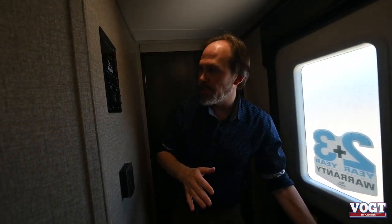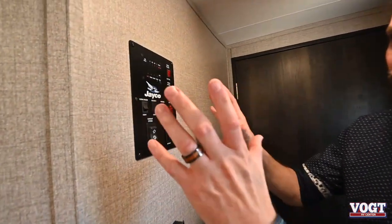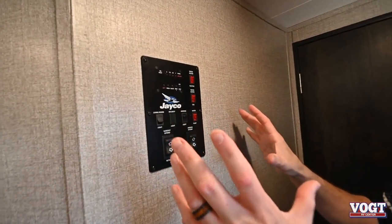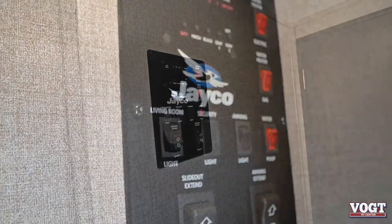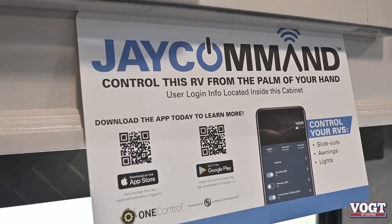The first thing you'll notice when you step inside your trailer is the control panel right here — easy to access everything: all your lights, your tank capacities, your water pump, your awning, your slide out. All those controls are right here. But Jayco also has a system called Jaycommand where you can actually control all those things from your phone as well. So if you don't want to step inside your hot trailer while it's cooling off but you want to run your awning or slide in and out, you can do all that from your phone.